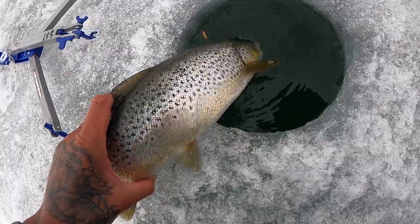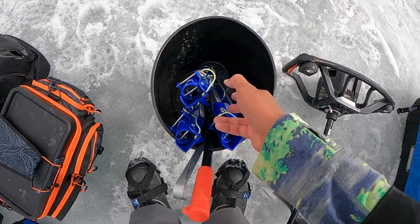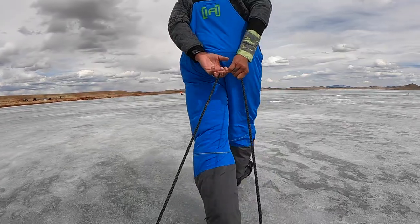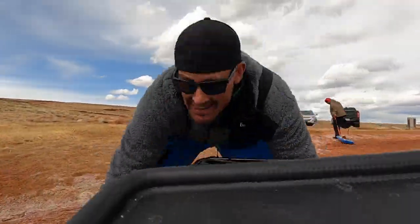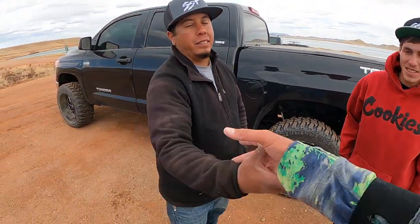Pulling my last jaw jacker out guys. Thanks for the support on the Spectrum brand — yes sir! Hope you guys had a good time today. Definitely — we killed it, that was awesome. Do it again soon. So in conclusion, we had a radical day — we caught a lot of fish and the most browns I've ever seen brought up on the ice.